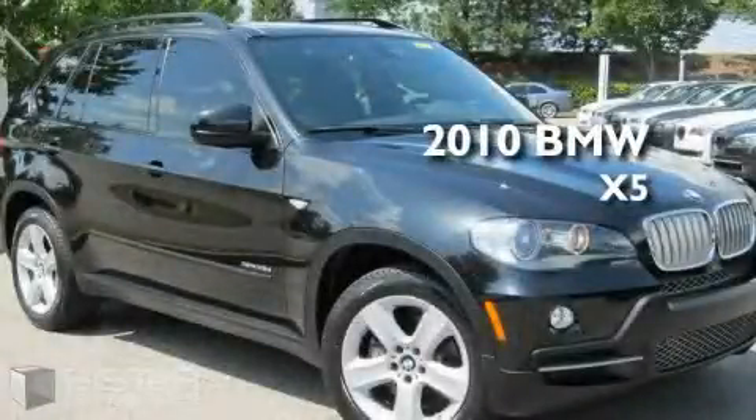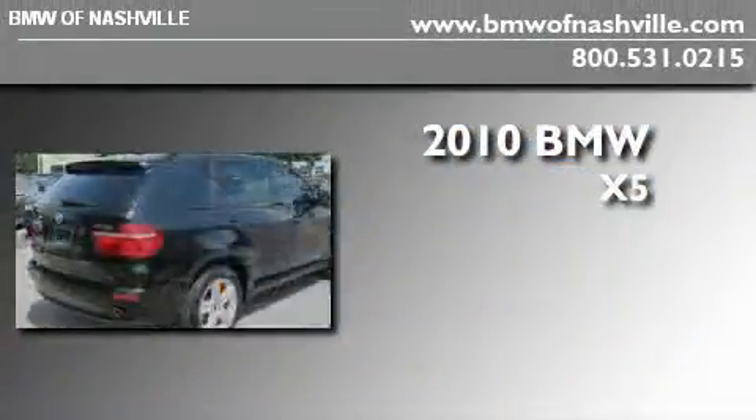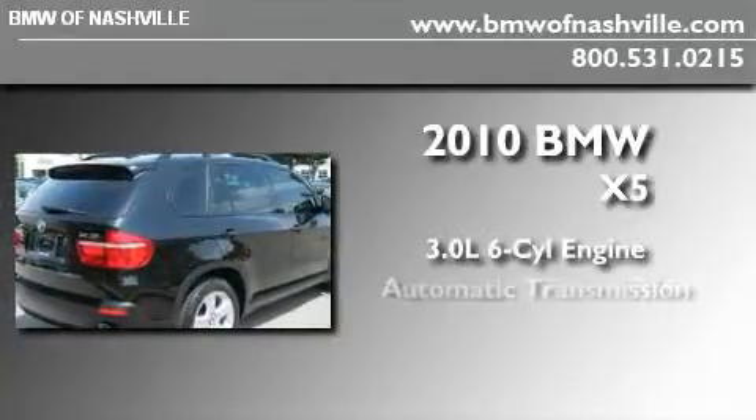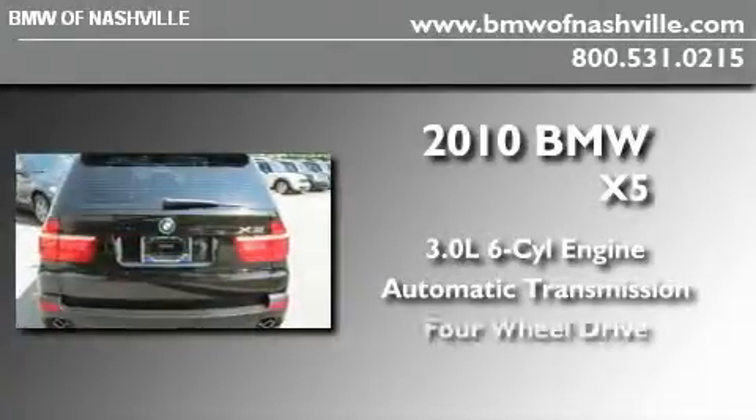This is a certified pre-owned 2010 BMW X5. It has a 3.0 liter six-cylinder engine, an automatic transmission, and four-wheel drive.